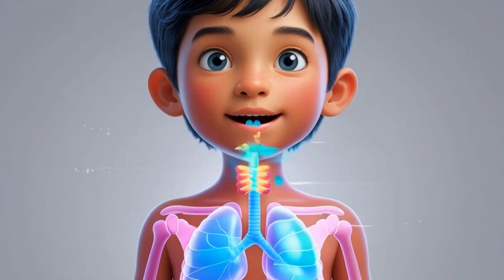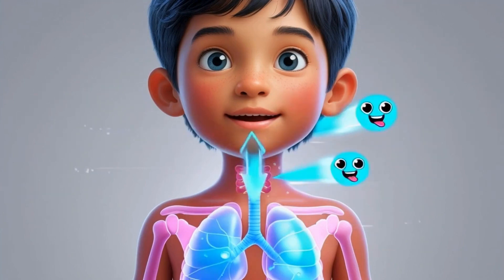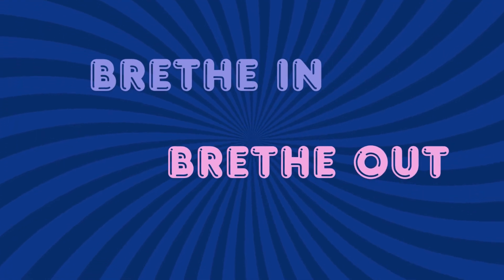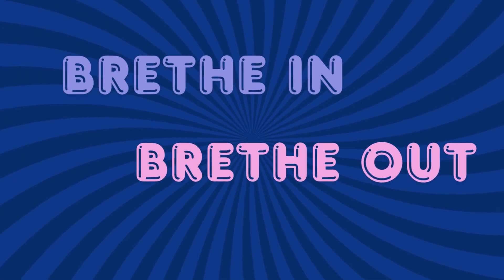Oxygen from the air goes into your blood, and waste air — carbon dioxide — gets ready to leave. It's like a super air swap! Let's do the breathe in, breathe out dance.